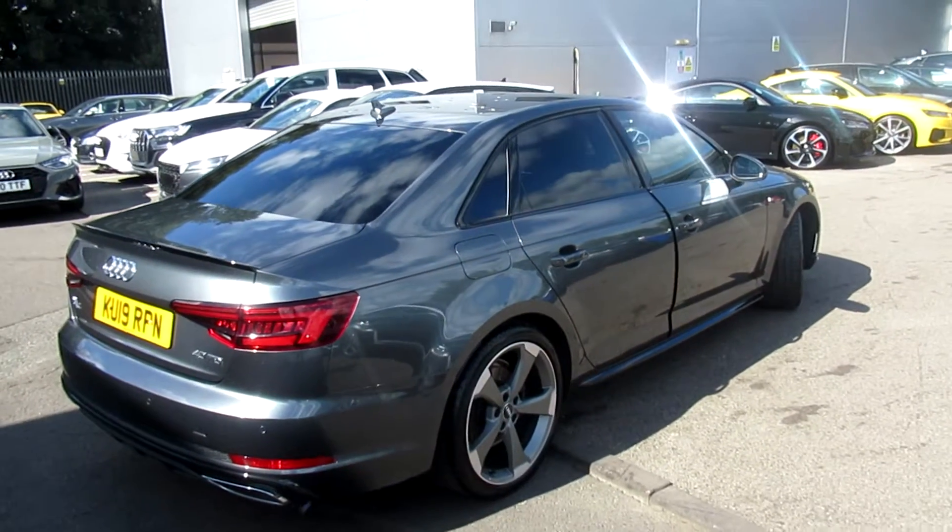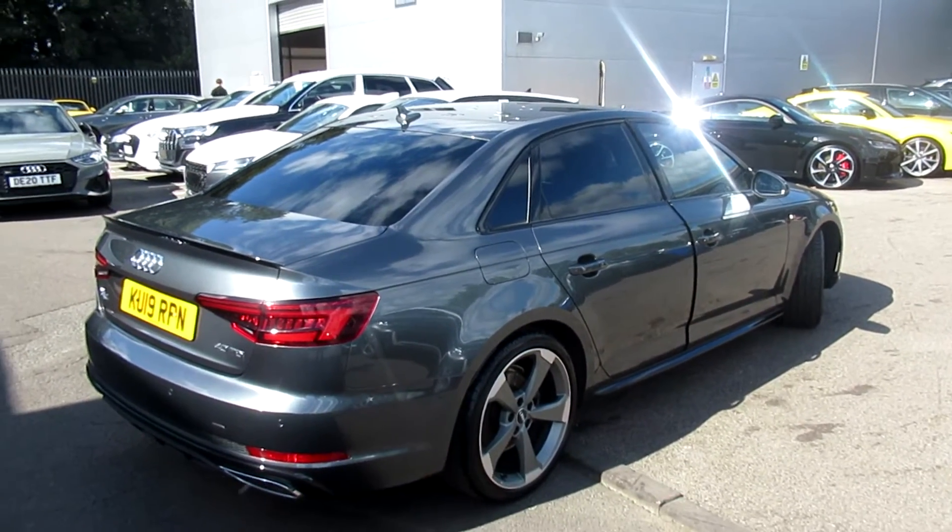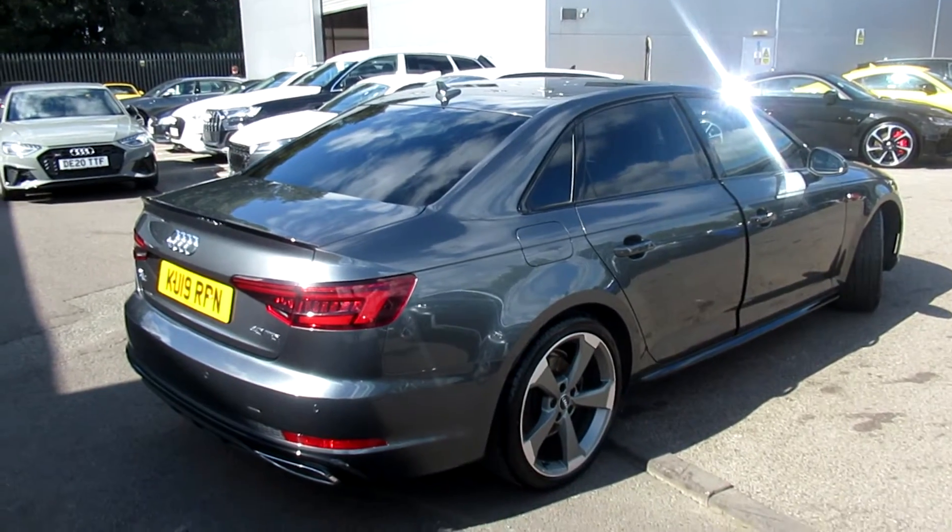Now this is an Audi Used Approved vehicle, so you will get the 2 years warranty and 2 years roadside assistance.